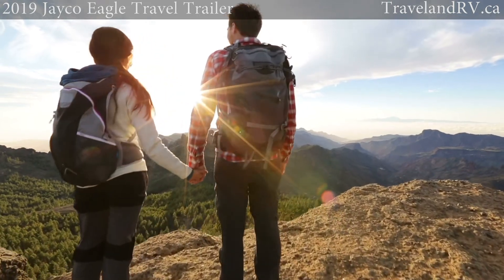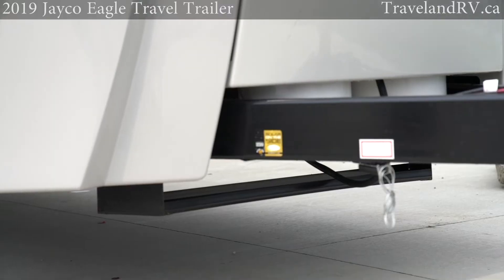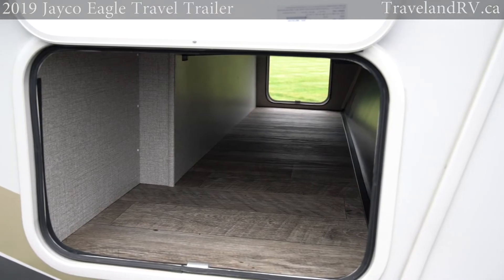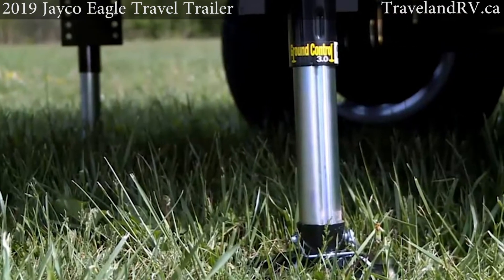Jayco also has you covered for long and remote trips with roof and A-frame mounted solar prep, extra battery storage, large pass-through storage, and an optional auto leveling system designed to take the headache out of remote terrain.